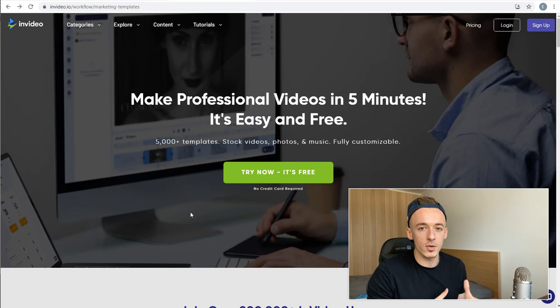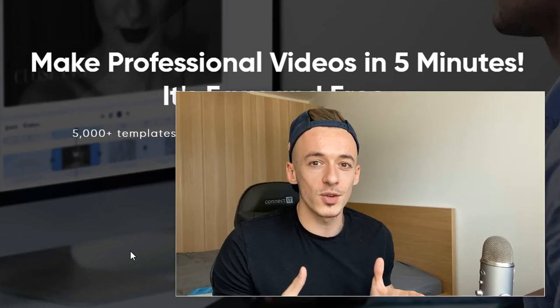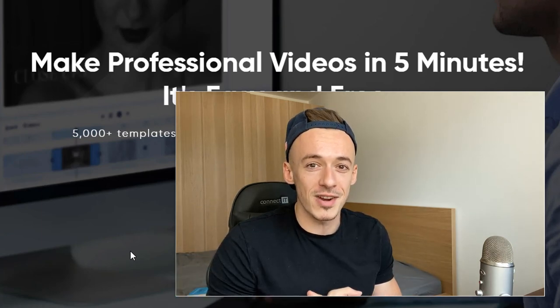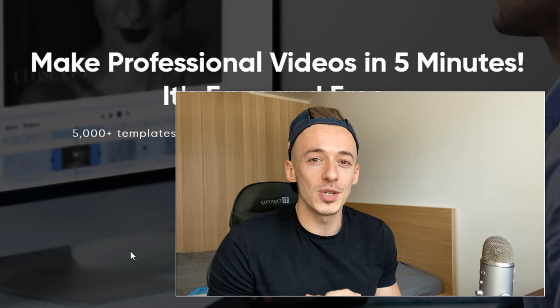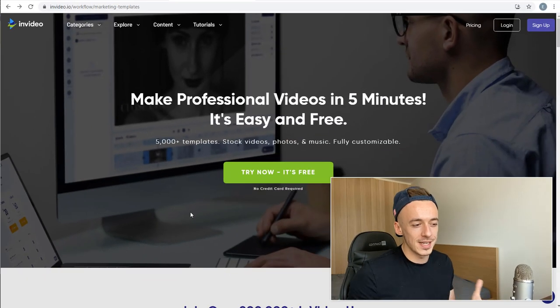The software we are going to be using to create these high quality YouTube Shorts is called InVideo. Using InVideo, you can make professional videos in just a few minutes. Because we are creating YouTube Shorts, these are even shorter videos, so you can really create them in just a few seconds. I'm going to show you how to create these YouTube Shorts even faster because there are a couple of hacks you can use with this software.